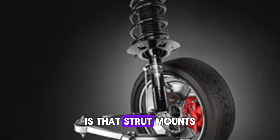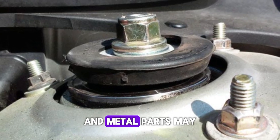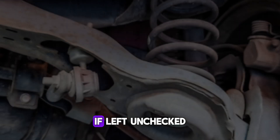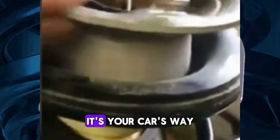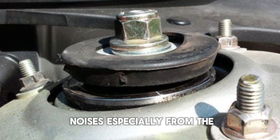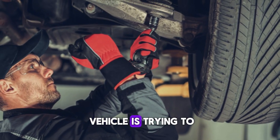The reason this happens is that strut mounts help keep the strut assembly firmly in place. When the rubber components or bearings wear out, they lose their cushioning ability and metal parts may begin to knock against each other. This isn't just annoying — it's a warning. If left unchecked, it can lead to further damage in the suspension system. The more you drive with this issue, the worse it tends to get. You might even notice the sound gets louder over time or happens more frequently. It's your car's way of saying something's not right. If you hear such noises, especially from the front end, it's time to check those mounts. Mechanics can easily inspect them for wear or looseness. Trust your ears — your vehicle is trying to talk to you.